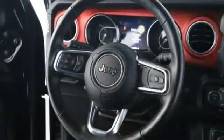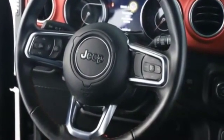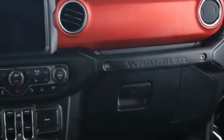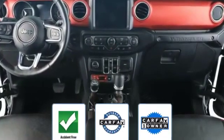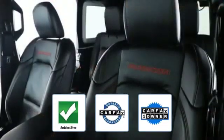Heated side view mirrors, backup camera, tinted windows, convertible soft top, pass-through rear seat, Bluetooth, brake assist, keyless start, roll bars, auto climate control, keyless entry, and front bucket seats. This is a Carfax one-owner, accident-free vehicle, which qualifies for the Carfax buyback guarantee.